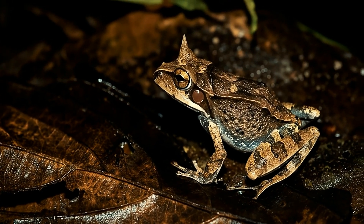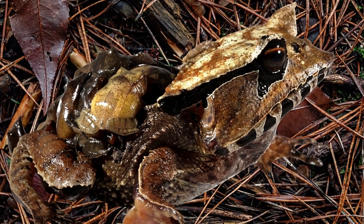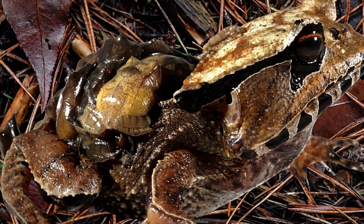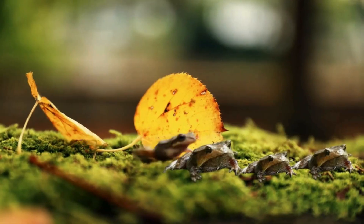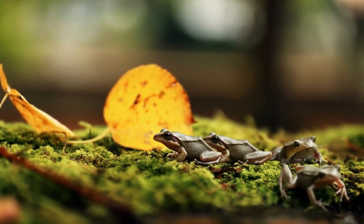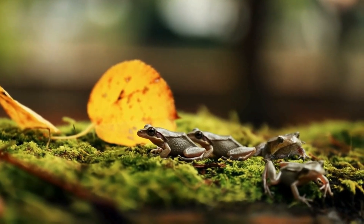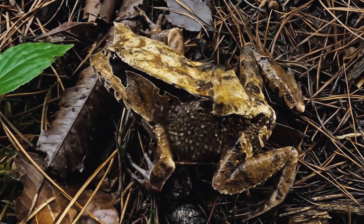But here's the most amazing part. Look closely — that's a mother carrying her eggs right on her back. She protects them until they hatch. And they don't hatch into tadpoles. They emerge as fully formed horned frogs, ready to hunt. It's called direct development, and it's an incredible survival strategy.